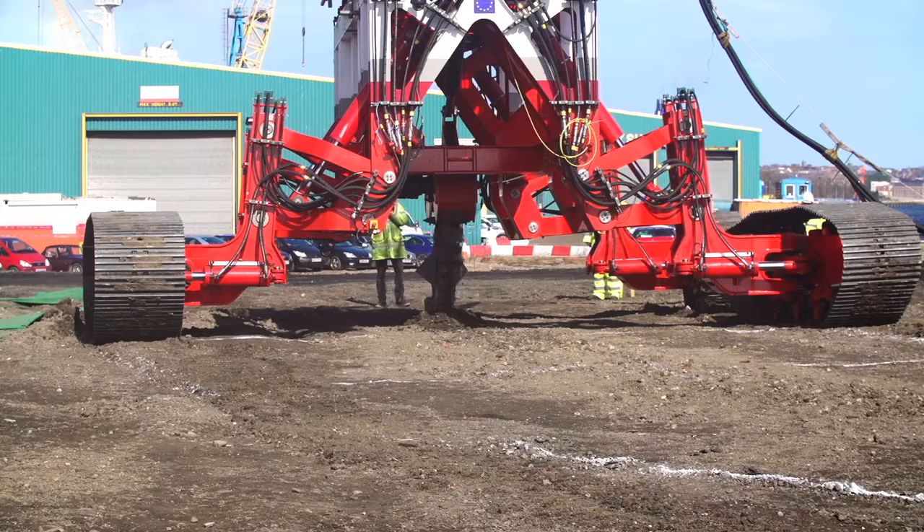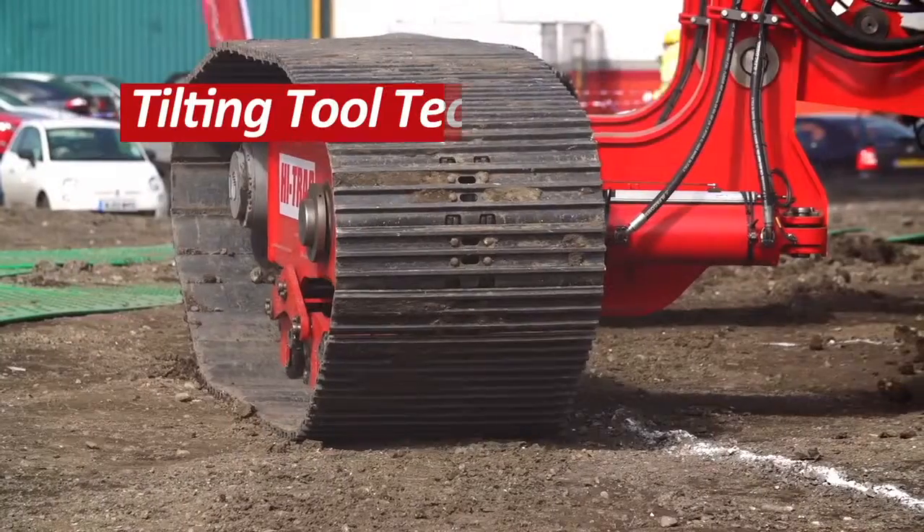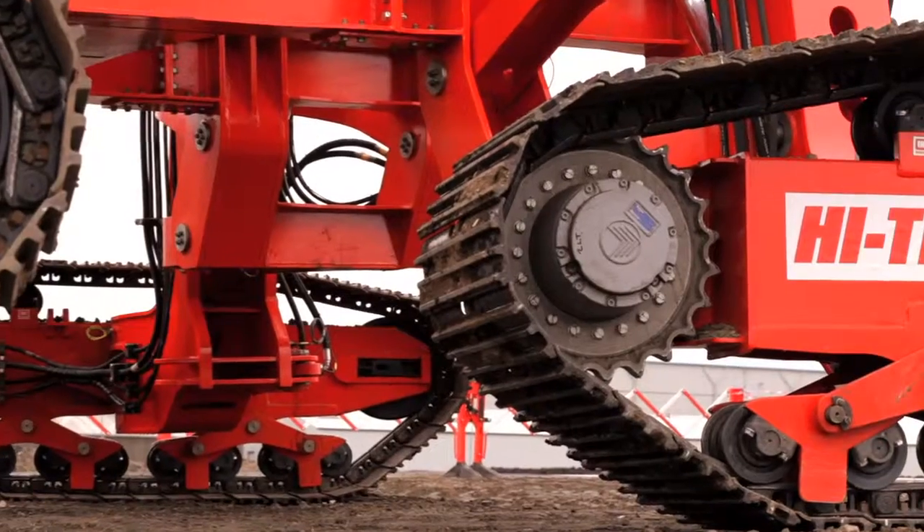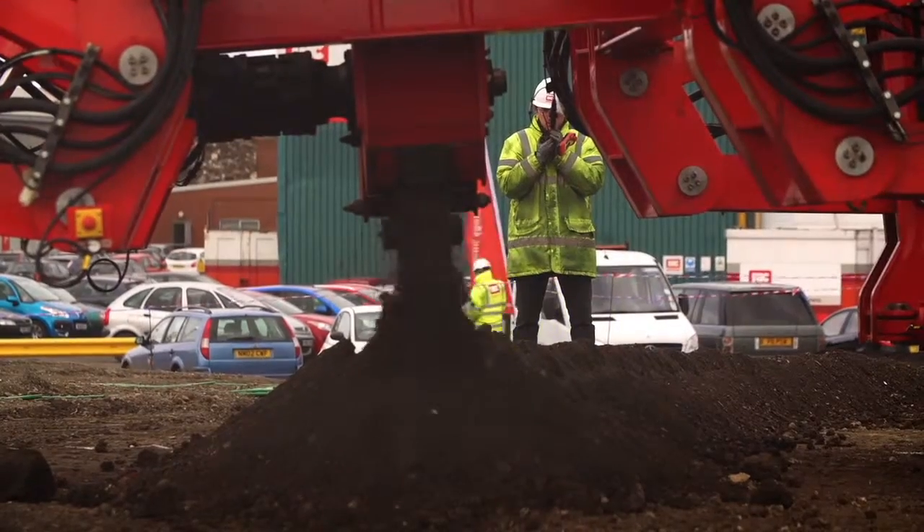Hi-Trek is a result of two years of in-depth market analysis and research and development. The intent was to design a modular tooling platform suitable for multiple applications. The technology is scalable and we can offer a solution tailored to the customer's requirements. The options available on the production vehicle are a jetting and cable handling suite of equipment, and the chassis is modular.